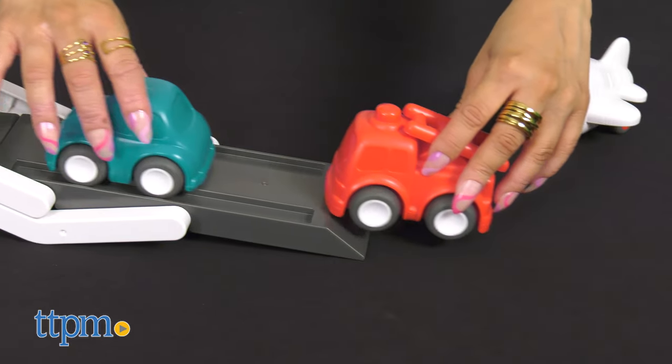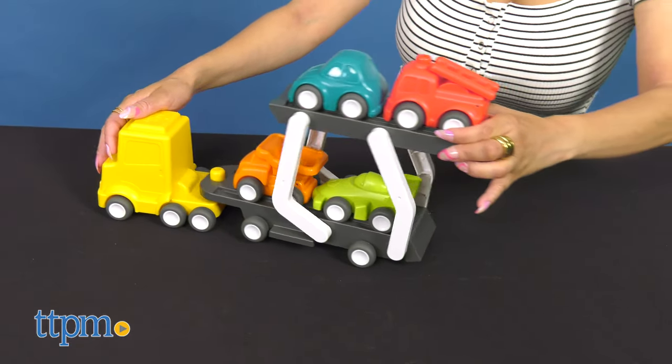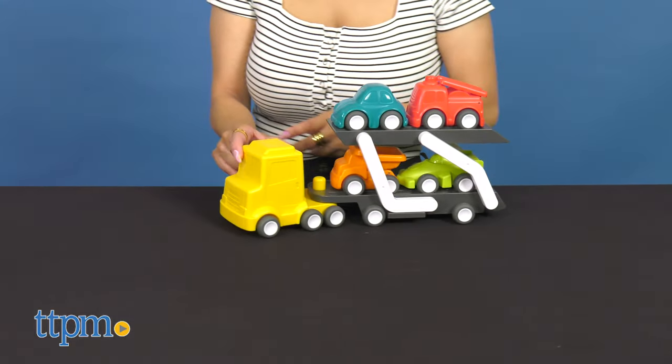The carrier is easy to load with a second level that lowers to allow kids to roll the vehicles onto two different levels. The upper level extends to make the truck nearly two feet long. This makes a great gift for kids 18 months and up.